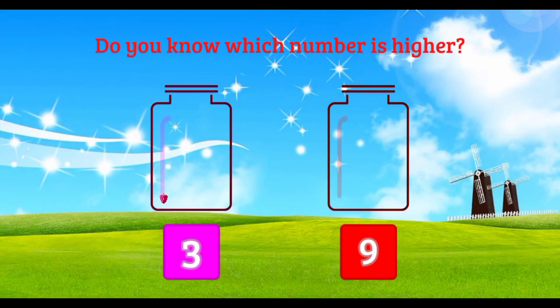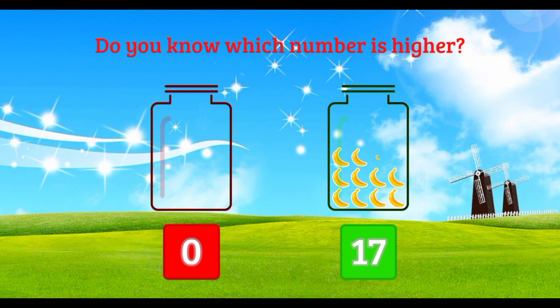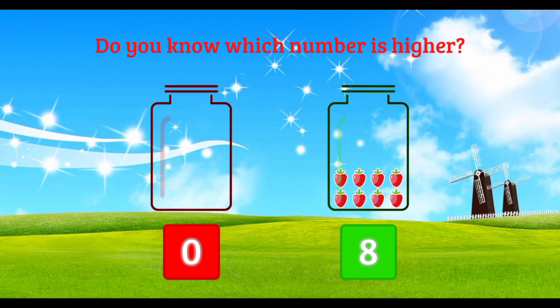Do you know which number is higher? Nine. Great. Do you know which number is higher? Seventy. Great. Do you know which number is higher? Sixty. Do you know which number is higher? Eight. Great.